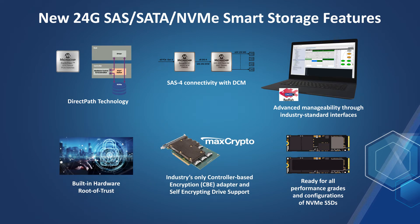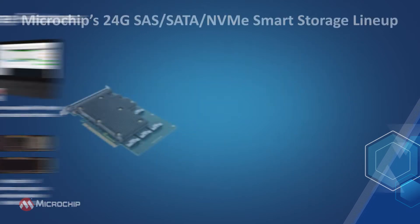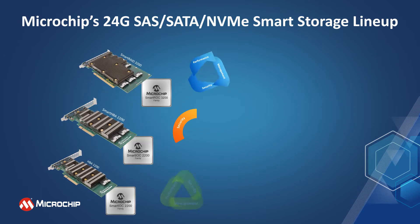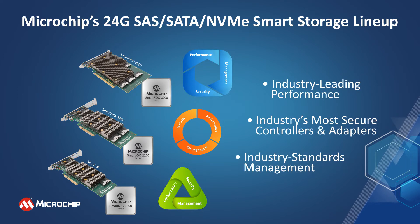Adaptec tri-mode adapters enable customers to select not just SAS and SATA-attached media, but now NVMe SSDs that hit a wide range of customer cost and performance targets. These feature-rich SAS, SATA, and NVMe tri-mode storage controllers and adapters work seamlessly and concurrently with a wide range of NVMe, SAS, or SATA-attached media, allowing customers the flexibility to target their required cost and performance point.